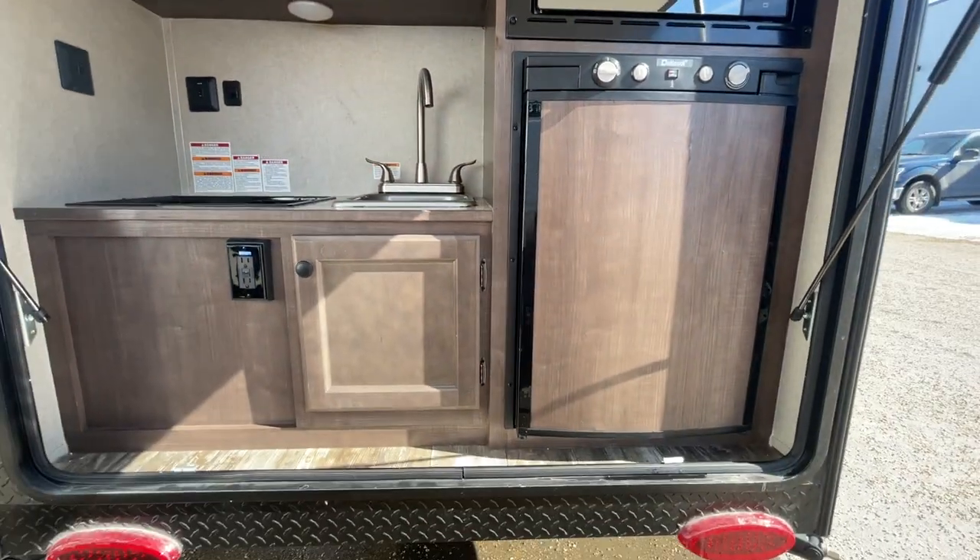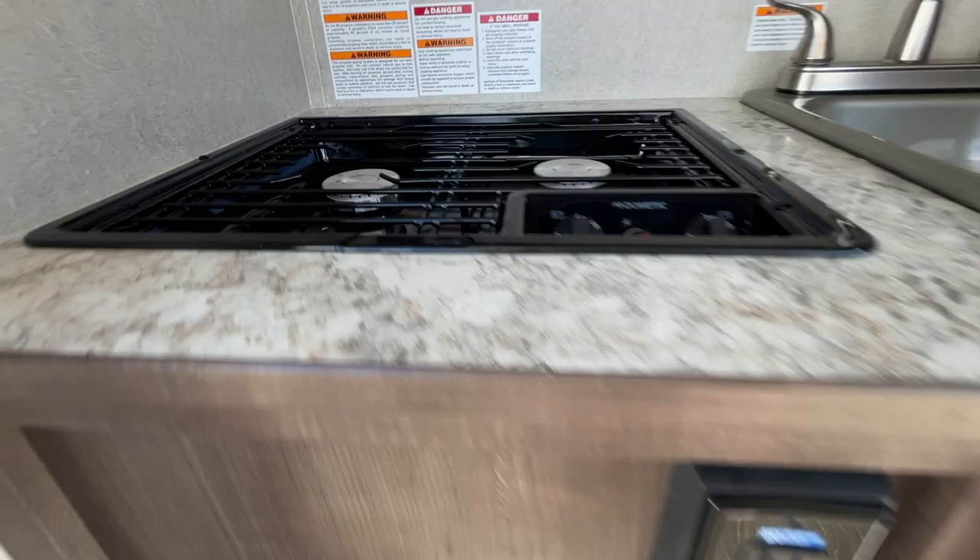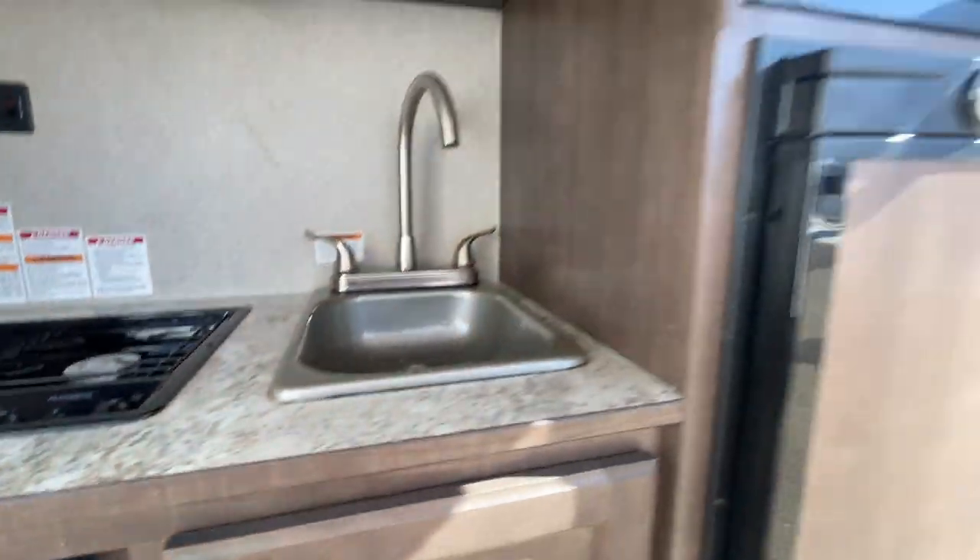We've got an outside kitchen with a fridge, a two-burner stove, sink, and a microwave.